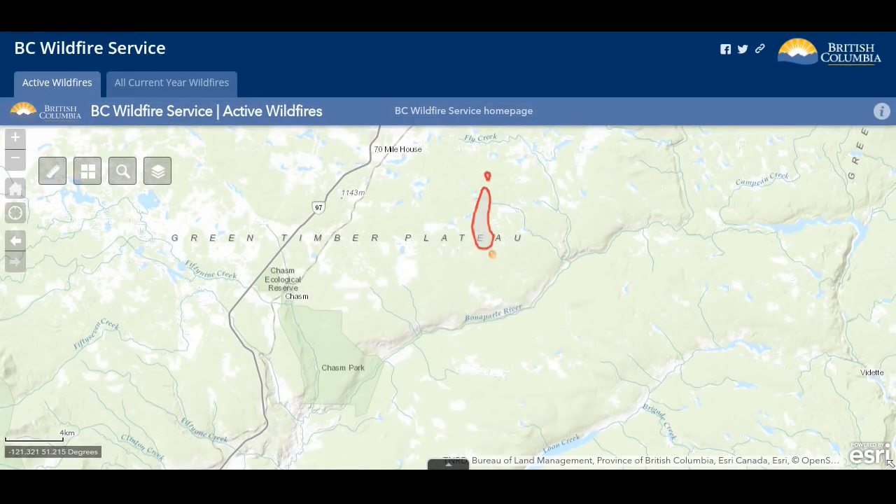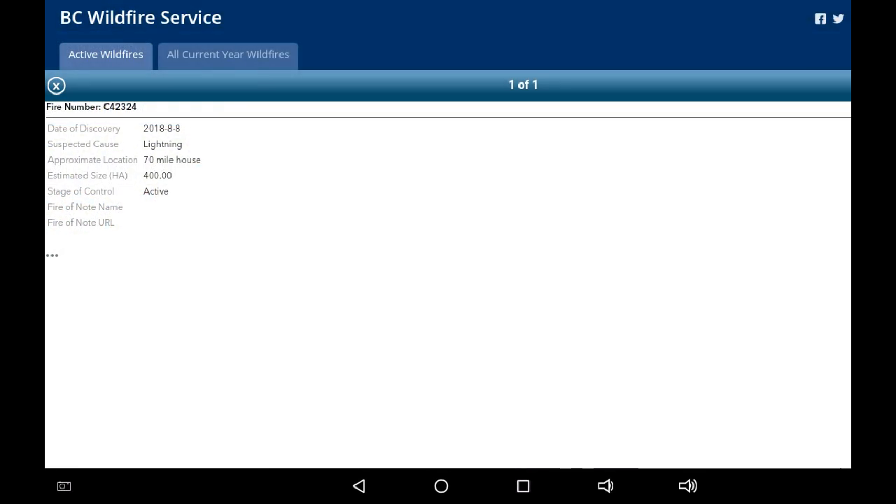This is the fire we were looking at in those opening photographs — fire 42324. It's grown to approximately 400 hectares in size in the Sodium Lake area. This fire is in the general region of burn areas involved in the Elephant Hill fire last year. It originally had an oblong shape running west to east, but now it's morphed into more of a north-south direction. The cause is now indicated as lightning.